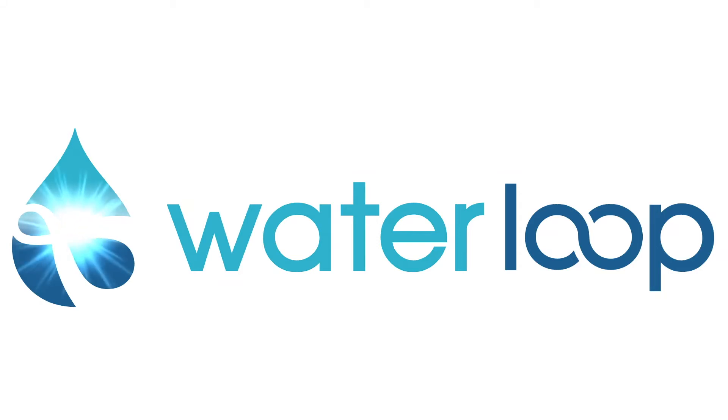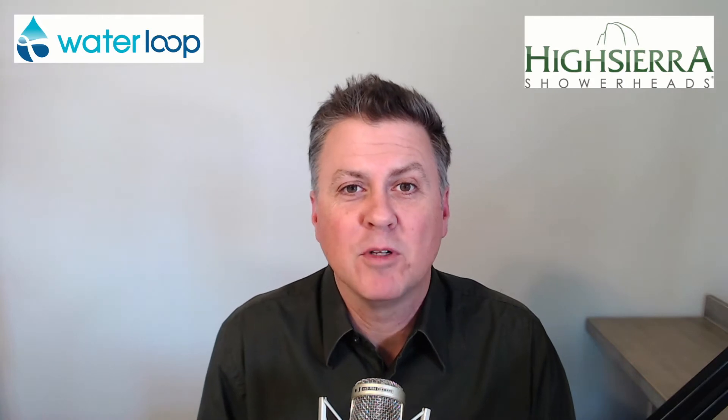You're in the Waterloop. Hey everyone, this is Travis with Waterloop. I know a lot of people want to use water-efficient fixtures, but they're afraid they won't work as well. Let me tell you about High Sierra Showerheads, which was named Best Showerhead by Popular Science.